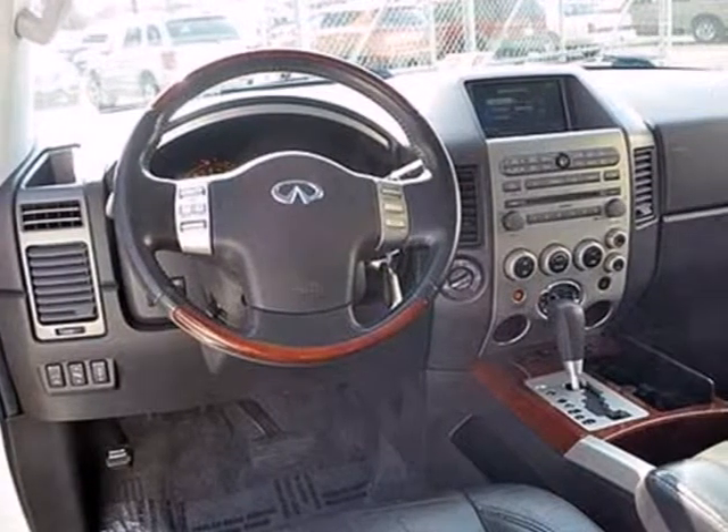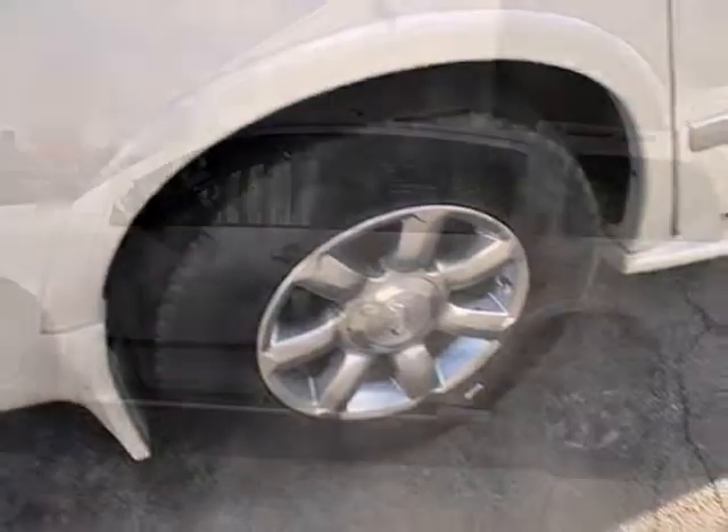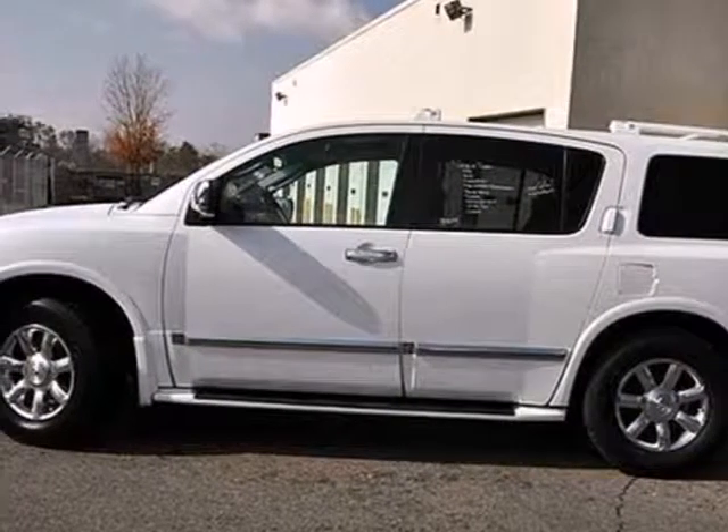The QX56 is ruggedly handsome on the outside, yet refined inside, with an amazing array of high-tech features for your convenience, comfort, and safety.